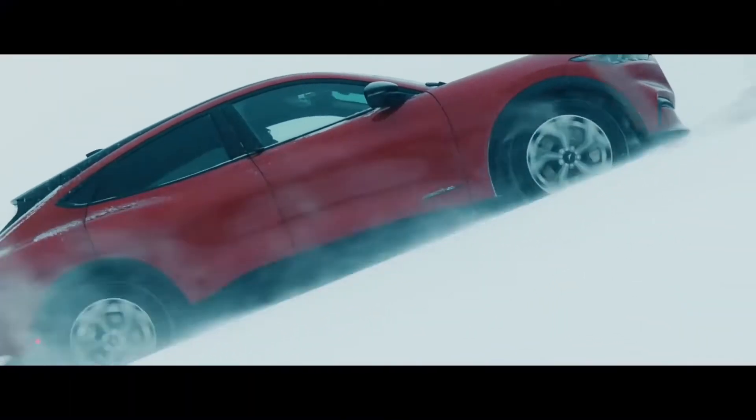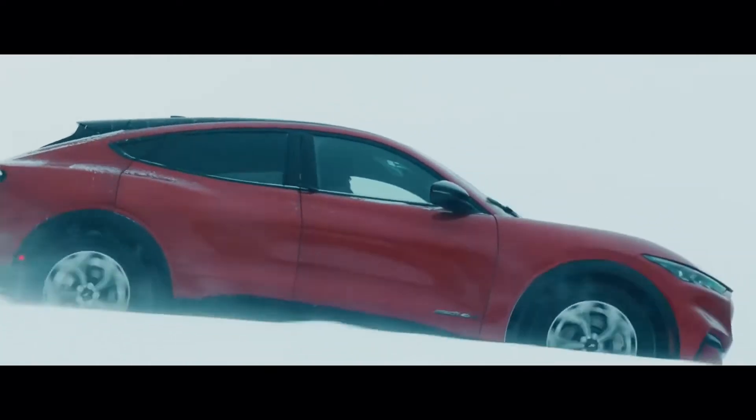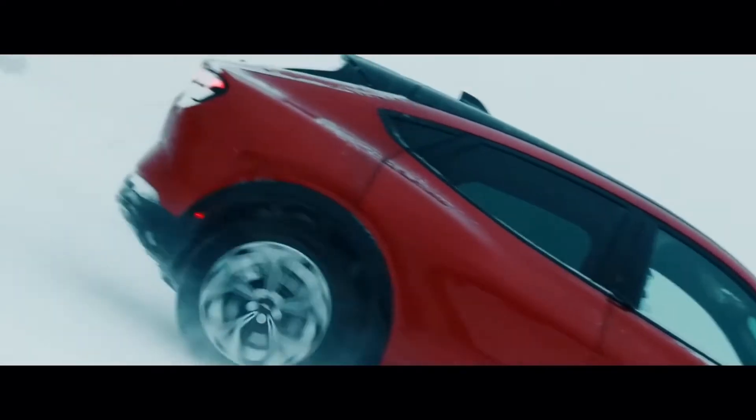There are certain conditions that you can only really achieve in wintertime — slippery roads, icy conditions. So unless you actually subject a vehicle to those conditions, you never really know how it's going to behave.